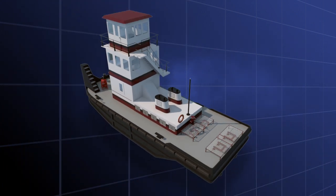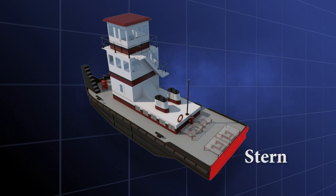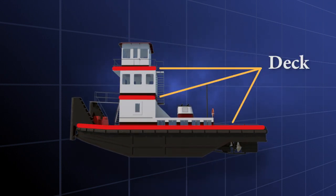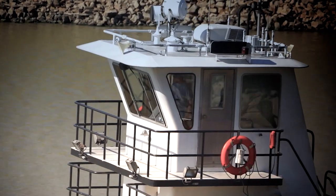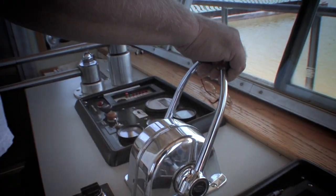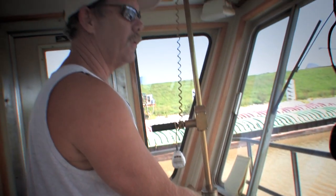Aft refers to the rearmost part of the vessel but still on the inside, while the stern refers to the outside rearmost part of the vessel. The deck is the floor of the towboat that you stand on. Finally, the pilot house is where the ship is controlled by the captain. It is sometimes called the wheelhouse, and it is usually located on top of the largest or highest deck. The steering wheel, or helm, and other instrumentation is located here.